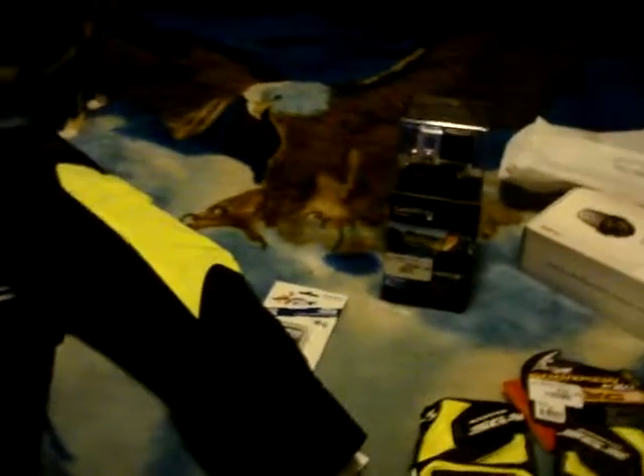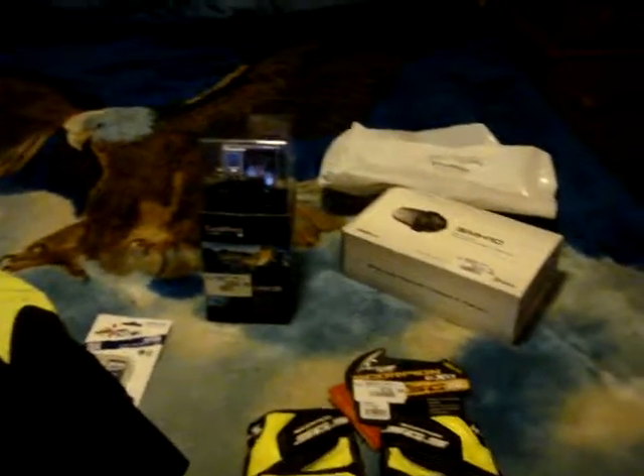I'm looking forward to doing some more MotoVlogs. As you saw from my previous video, I had my CTX. Now the CTX is here at home, and it is outside. Right now it is raining, and I don't have the cover — which I have the cover on order.